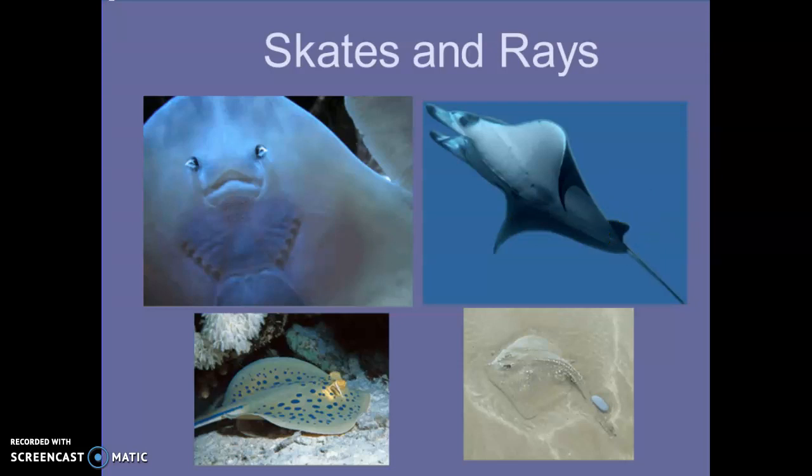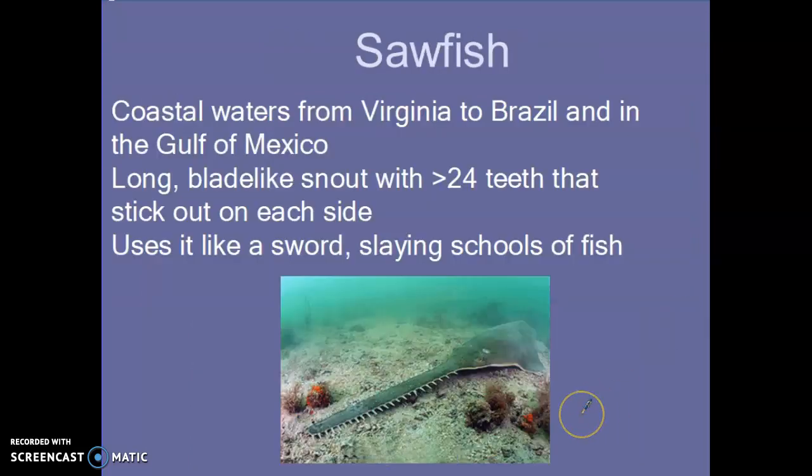That barb is what happened to Steve Irwin. There's also this thing called a sawfish — they're found from Virginia down to Brazil and in the Gulf of Mexico. They have over 24 teeth that stick out on the side of their snout, and they use it like a sword. They'll go into a school of fish, slash it around, cut the fish in half, and then eat them. They're a very, very ancient shark-related member.